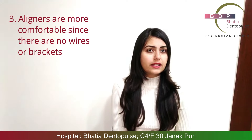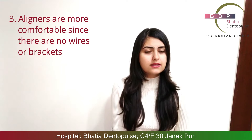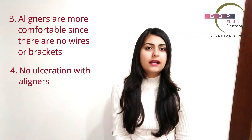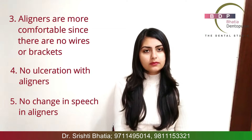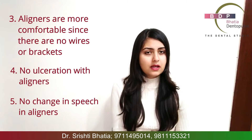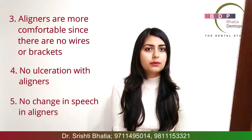The next thing is that aligners are generally more comfortable because there are no components like wires, so you will not have ulceration. Braces, on the other hand, will have some amount of ulceration and discomfort. The next thing is that your speech is not affected with aligners, because there is no hindrance — your tongue is able to move very freely.